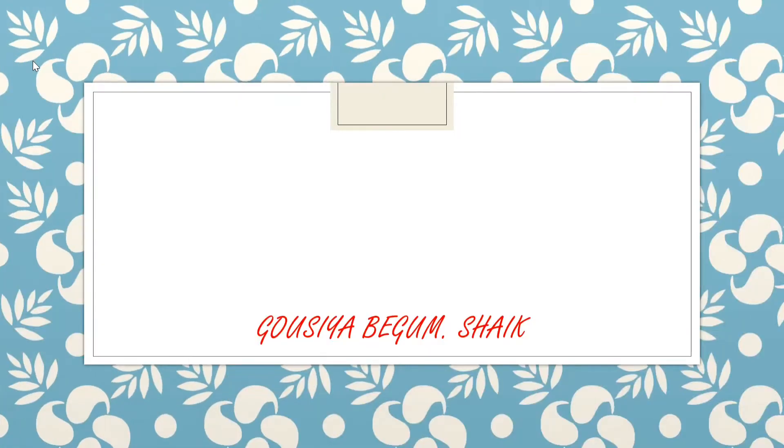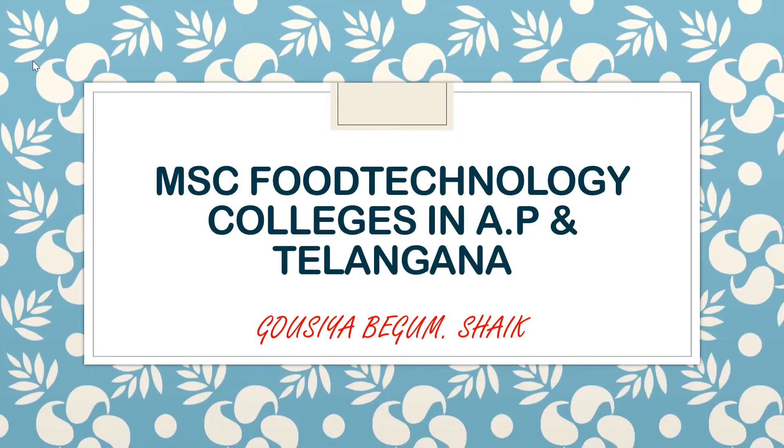Hey guys, welcome back to our YouTube channel Biology Career Guidance. In this video, I am going to talk about MSc Food Technology offer colleges, courses offered, and the number of seats.